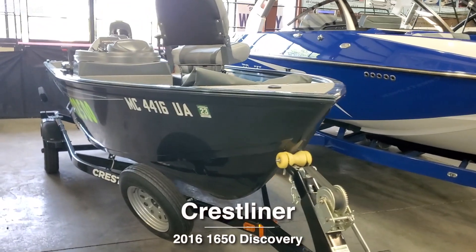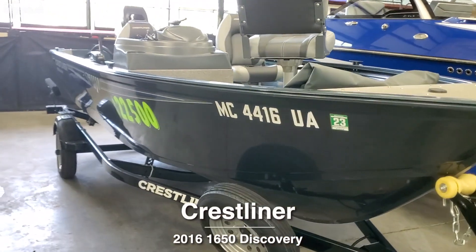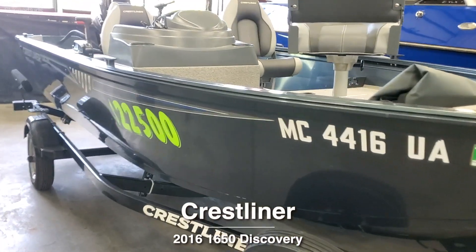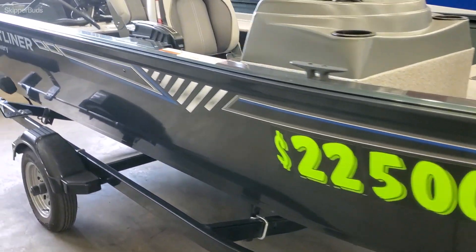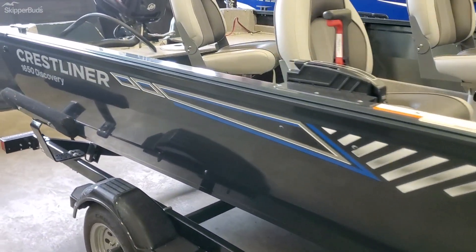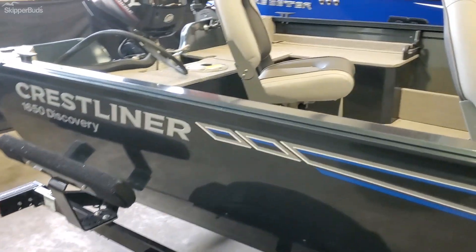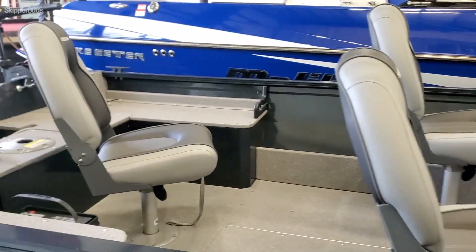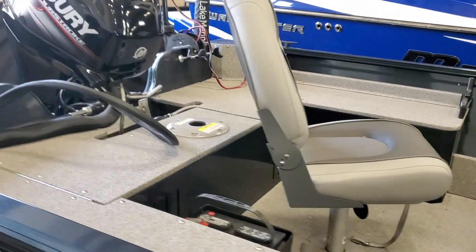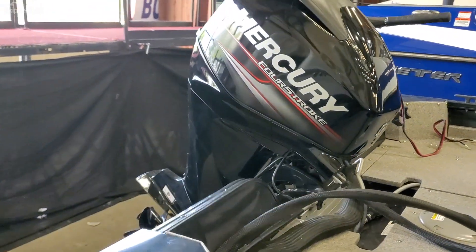To all my fishermen out there, I have a very well maintained, good shape 2016 Crestliner 1650. It's approximately 17 foot length overall and it's got four chairs to fish out of.